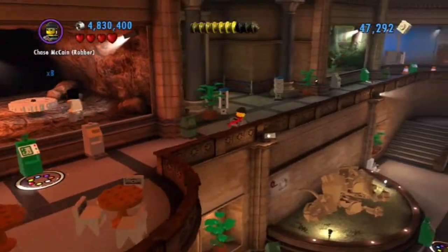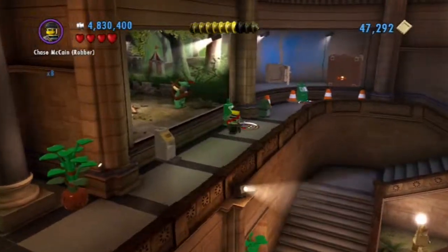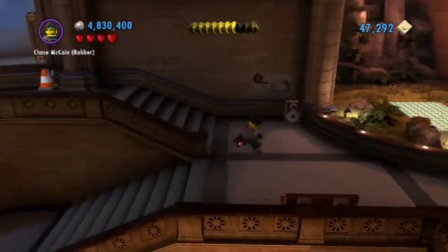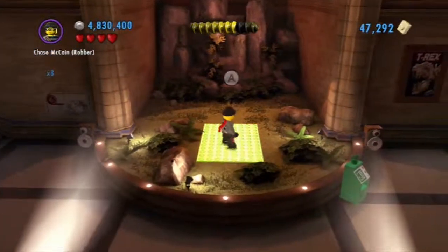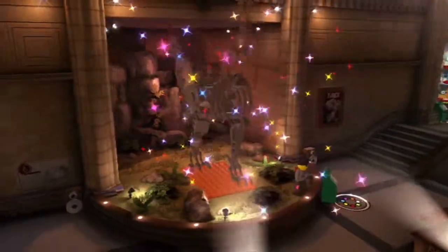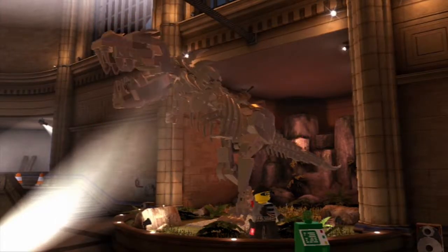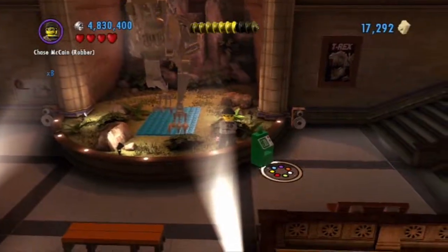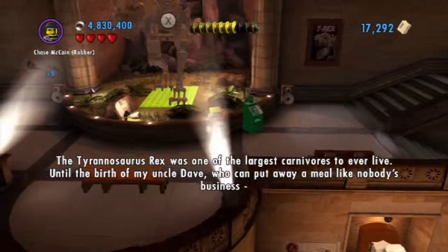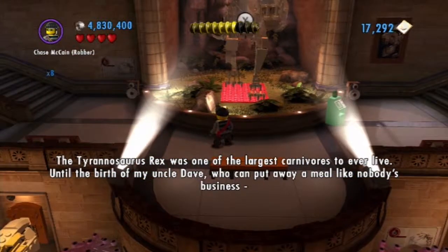So now we can go and build the T-Rex, since we've done all the little things around here. The Tyrannosaurus Rex was one of the largest carnivores to ever live, until the birth of my uncle Dave, who can put away a meal. So now we can go and build it.